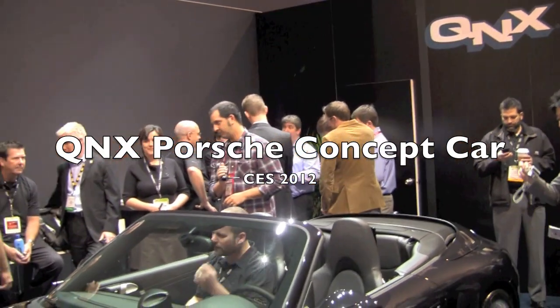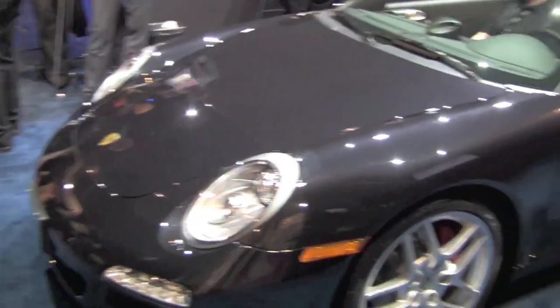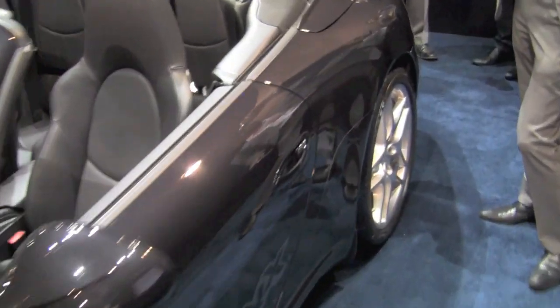Hey everybody, Kevin here for Crackberry.com. We are at the QNX booth with the Porsche concept car at the BlackBerry booth at CES 2012. We're gonna get inside this awesome car, which I would like to buy, with Mark here. And you're going to walk us through today all of the technology.